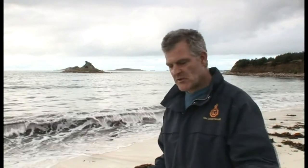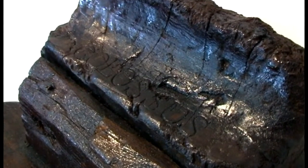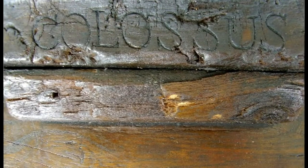So I started getting sea water and just rubbing it with sea water, cleaning all this stuff off. And as I did so, I got to one end and these letters started to appear in the end of the piece — C-O-L-O-S-S-U-S, just like that.